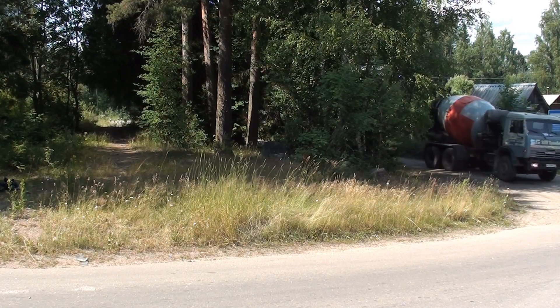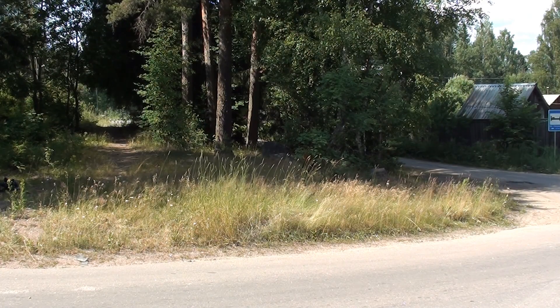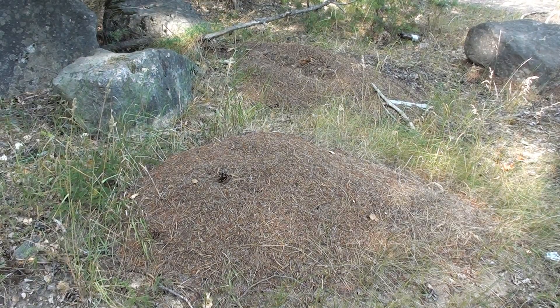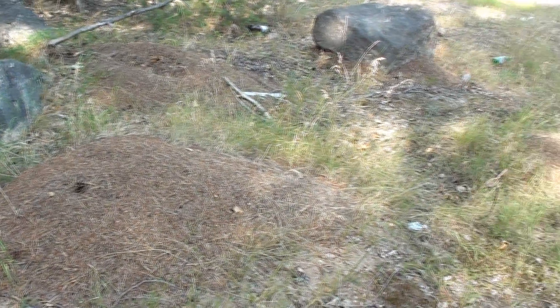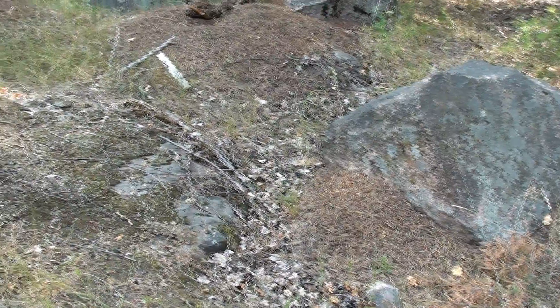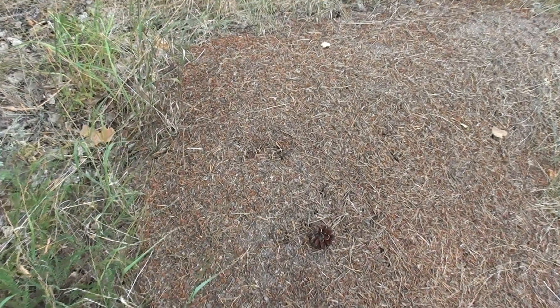An ant nest can have many daughter nests, and its daughters can have their daughters too. A kilometer from Ilaranta we found a colony of eight ant nests on a small clearing, again near a crossroads. The two largest nests are located roughly at the center of the clearing, then there are three near a bush, two more under a boulder nearby, and the last one to the north is the smallest. These nests are obviously one family, because there are no fights between them.